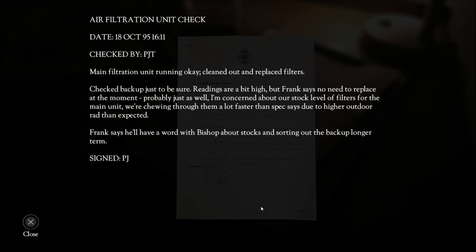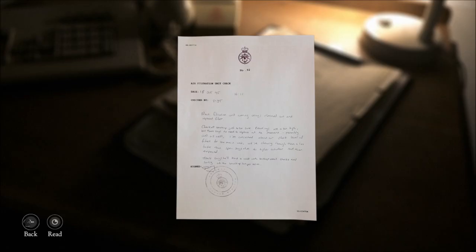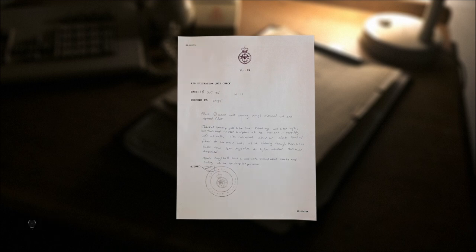Frank says he'll have a word with Bishop about stocks and sorting out the backup longer term. PJ. So they're running out of everything — food and filters. Now food is no longer an issue because there's only one person to eat it.